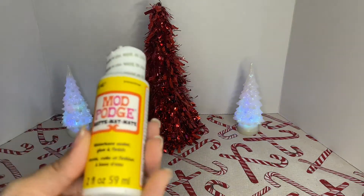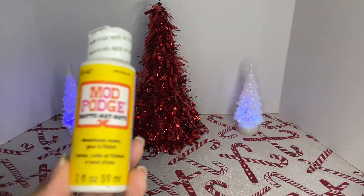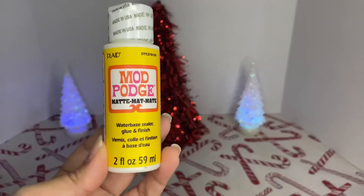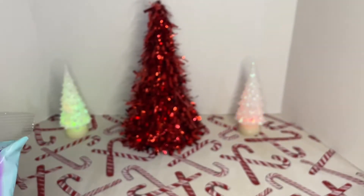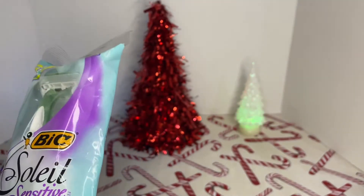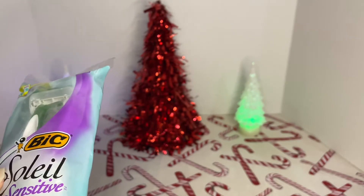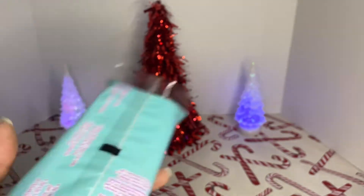I also saw the Mod Podge — this one is the Matte one. I picked this one up — it's 2 fluid ounces. My daughter also picked up the big sensitive blade razor. It helps protect skin and doesn't cut.